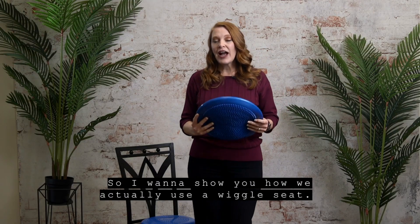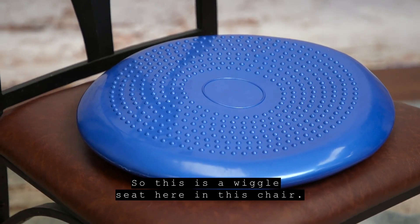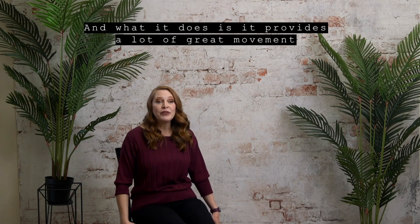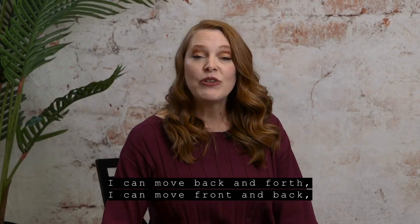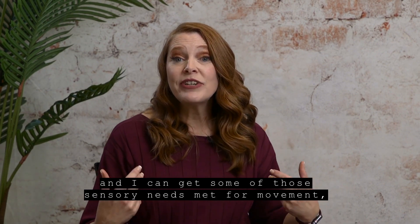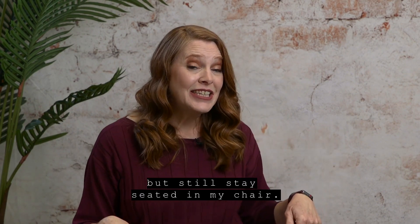So I want to show you how we actually use a wiggle seat. This is a wiggle seat here in this chair, and what it does is it provides a lot of great movement while I'm still staying in my seat. I can move back and forth, I can move front and back, and I can get some of those sensory needs met for movement but still stay seated in my chair.